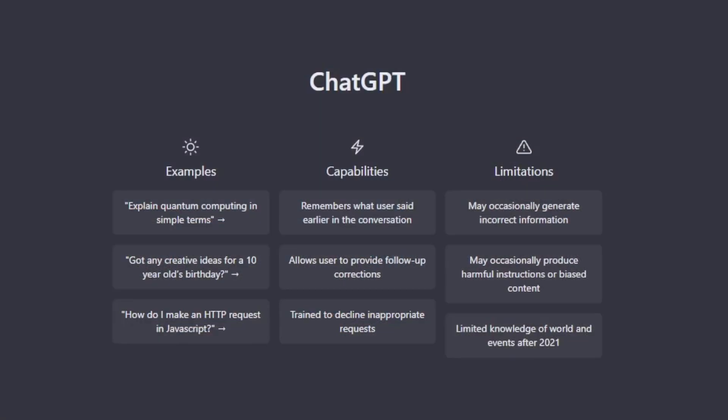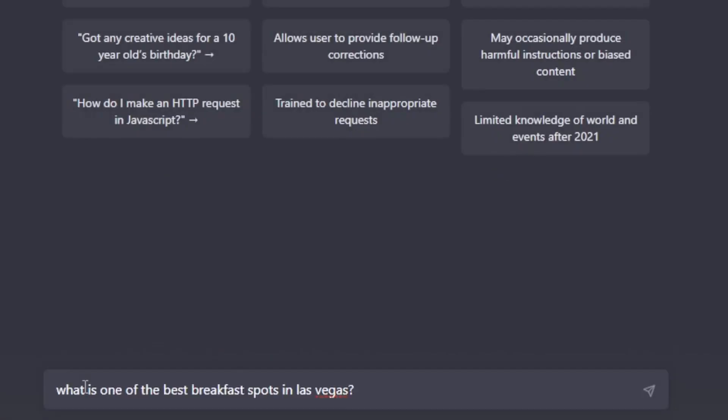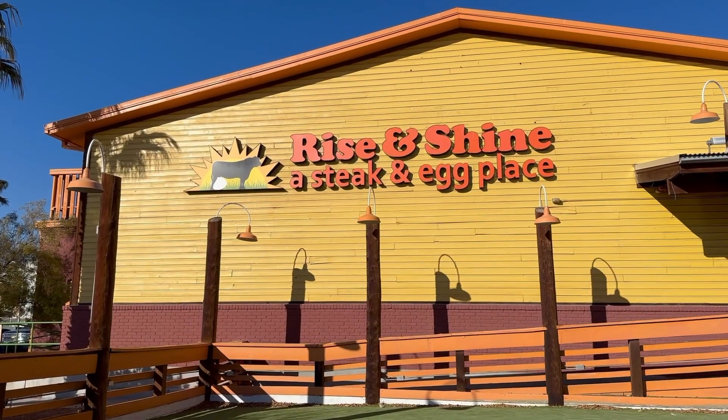Hey, it's Jack here. Did a search this morning for the best-rated breakfast in Las Vegas, and Rise and Shine Steak and Eggs came up in that search. We're going to go inside and check it out.